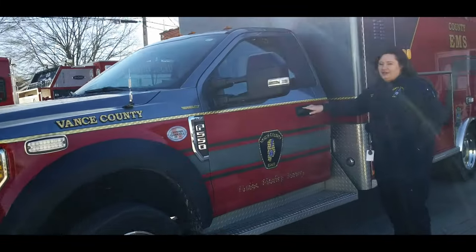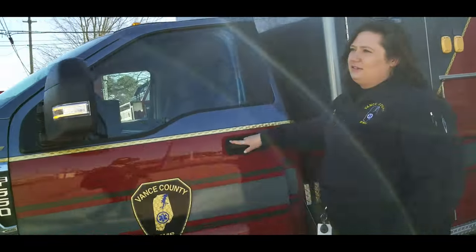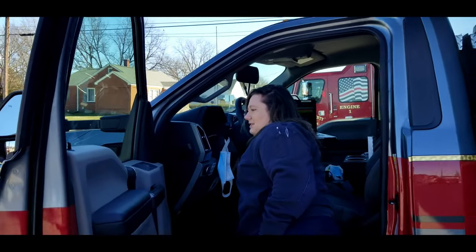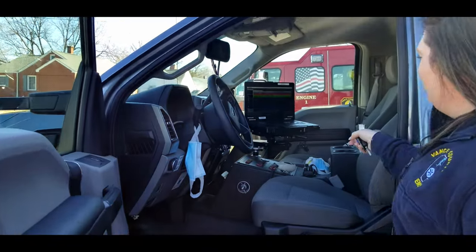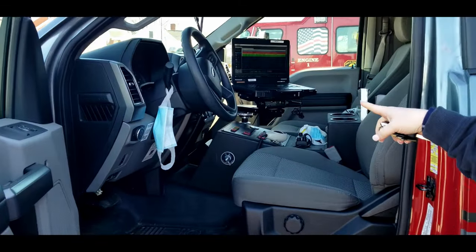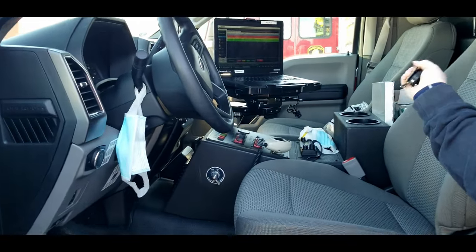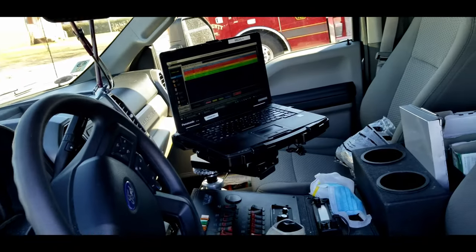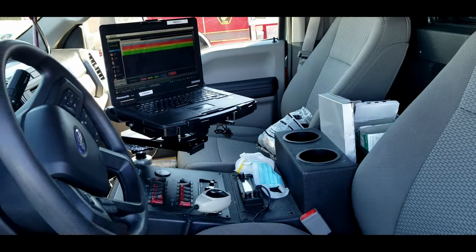So first we start here with the cab of the truck. This is where we keep our computer, our clipboard, this is where our gloves and stuff is at for everything. Our radio so we can communicate.